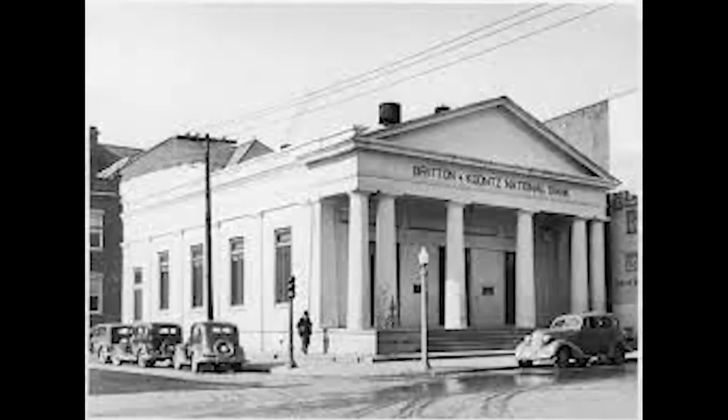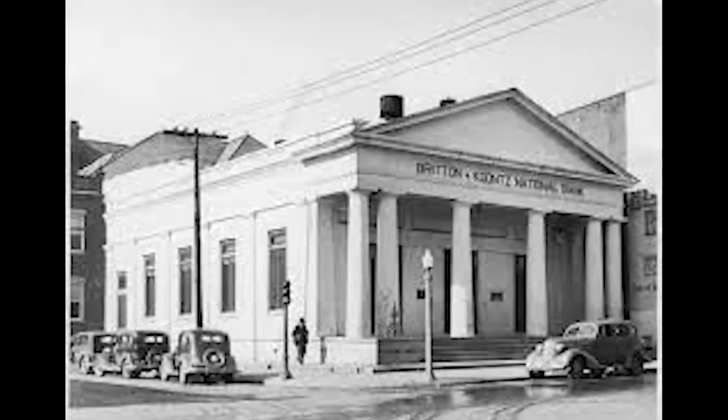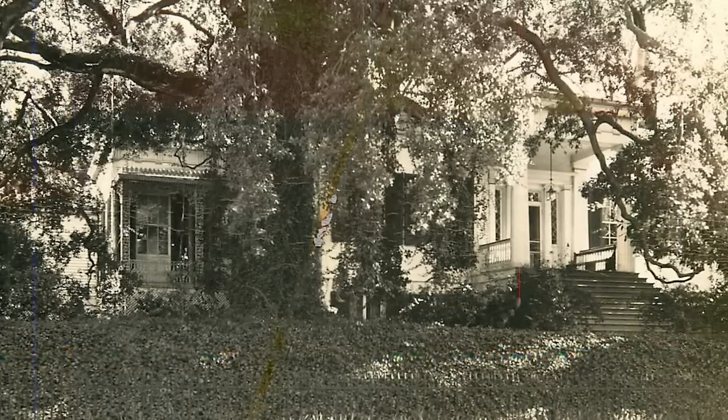Grandfather Koontz went into the banking business with William Britton and established the Britton & Koontz Bank, which was in existence up until a few years ago. Interestingly, the Brittons of the bank were my grandmother's family, so when my grandmother and grandfather married, that brought the two parts of the banking family together. My grandmother was one of the ladies who started the pilgrimage in 1932, and we're the only private home that's been on every spring and fall tour since then.